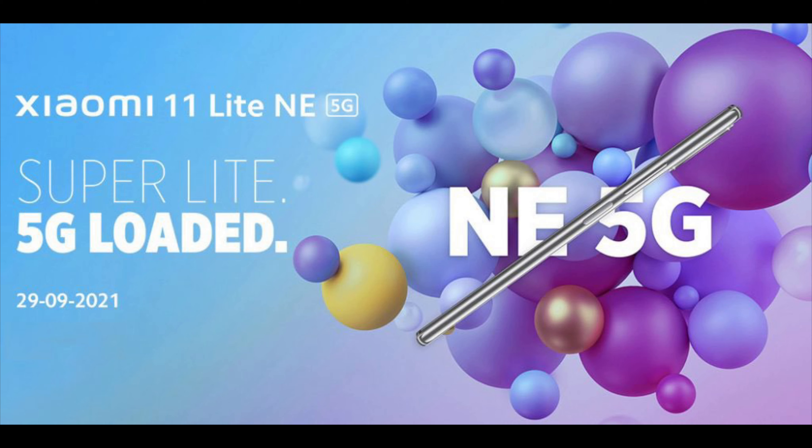For the Indian market, this device is already teased to launch on September 29th, where it will be called the Xiaomi 11 Lite NE 5G.